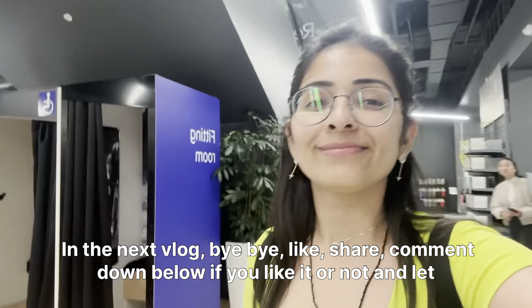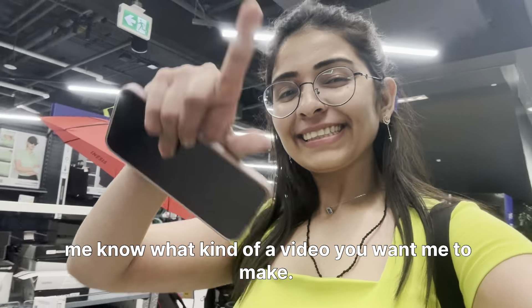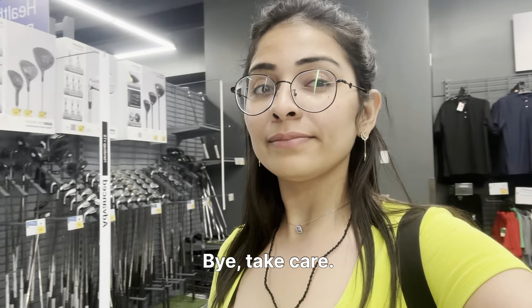Bye bye! Like, share, and comment down below whether you liked it or not, and let me know what kind of videos you want me to make. Thank you so much, bye, take care!